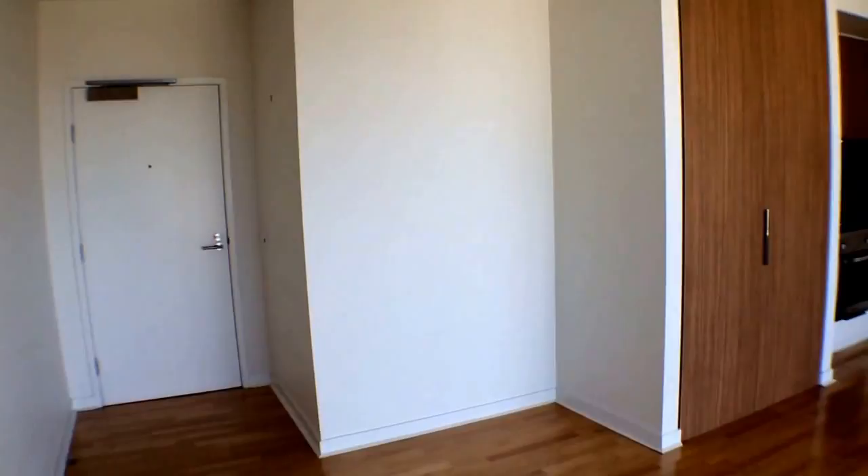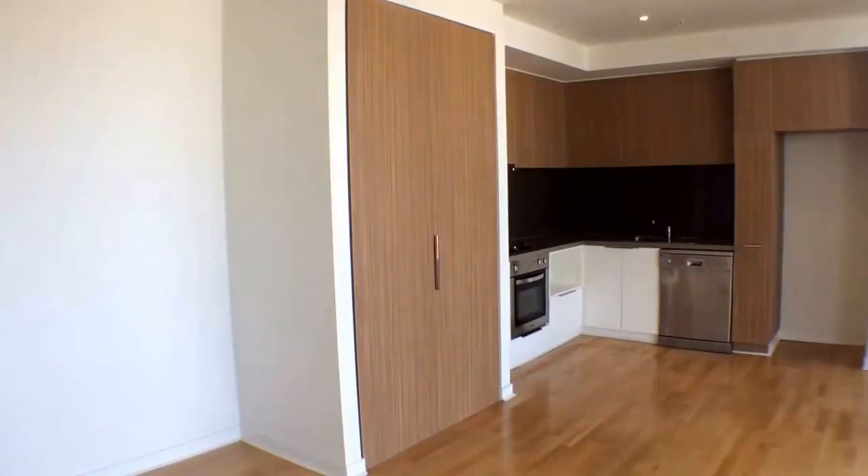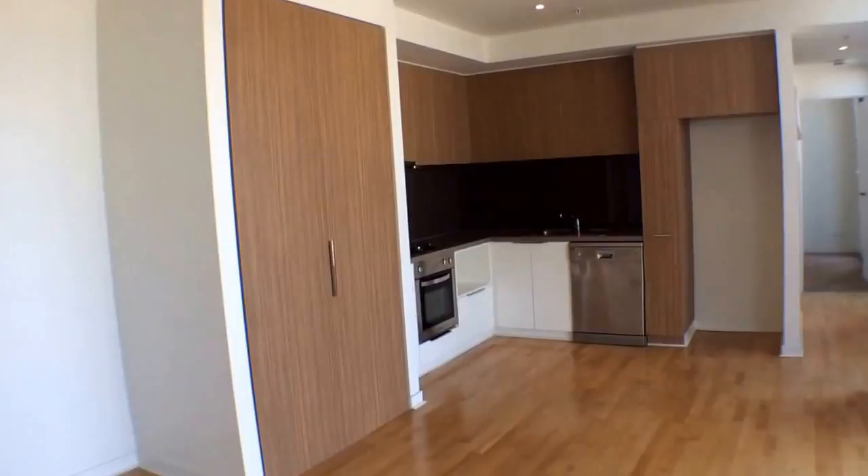This is Melanie from Melbourne Real Estate taking you through apartment 311 at 232 Routh Street in Port Melbourne. I'm standing here in this beautiful light and bright one bedroom, one bathroom apartment.